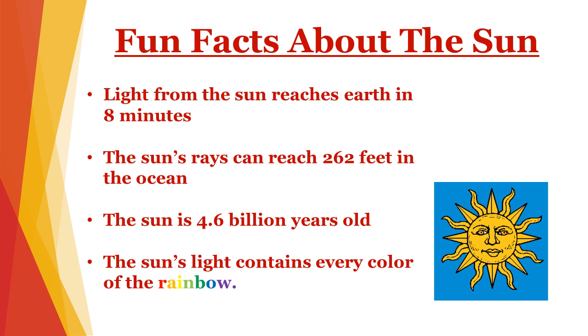First, some fun facts about the sun. Light from the sun reaches us in eight minutes, and the sun is 93.1 million miles away. That's pretty fast, having to go 93.1 million miles.